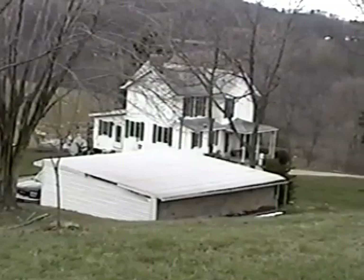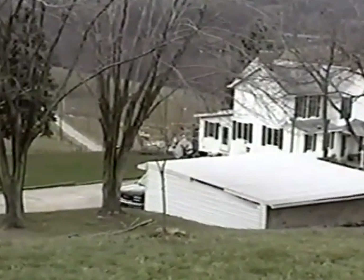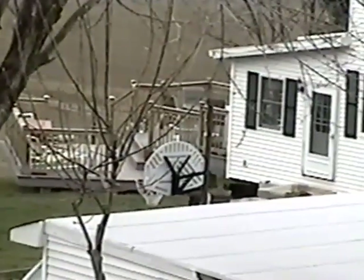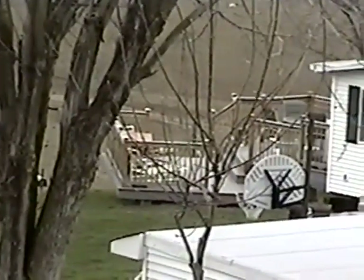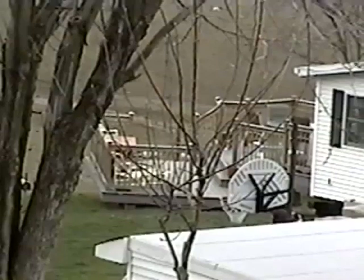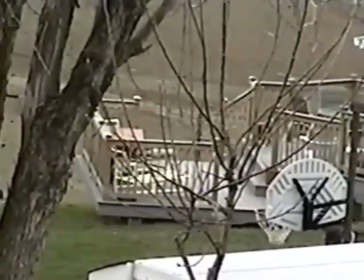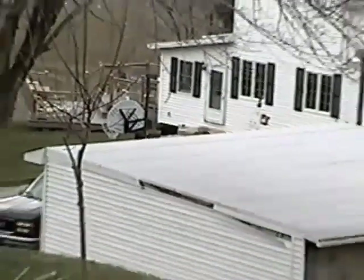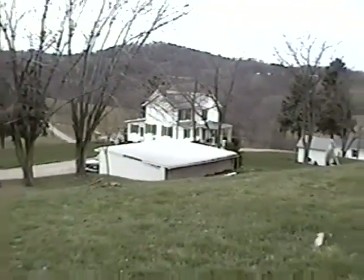This is their house before the addition. I need to get another view of the deck — he added a deck. You get a pretty good view here. The deck we put on two years ago, I think. It looks pretty good. It's quite professional.